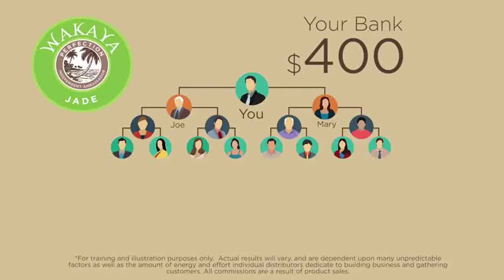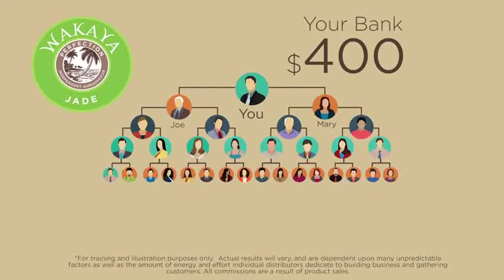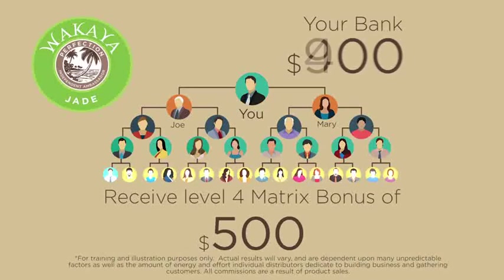Now let's move on to level 4 of your 2x4 matrix. Your level 3 ambassadors simply need to enroll two new paradise qualified ambassadors. This completes level 4 of your 2x4 matrix. Receive the level 4 matrix bonus of $500.